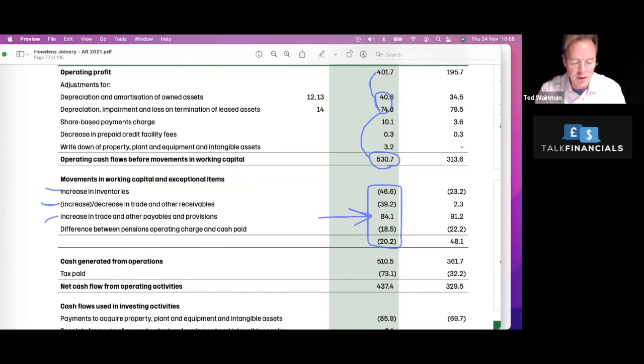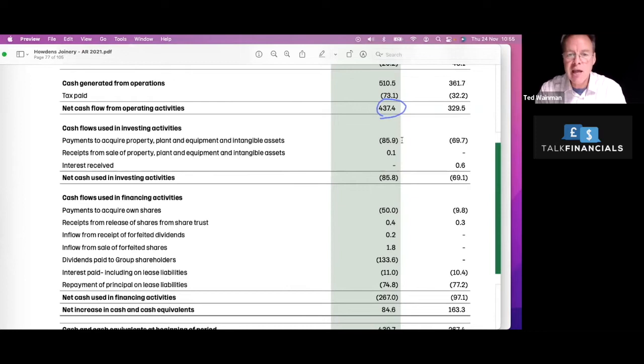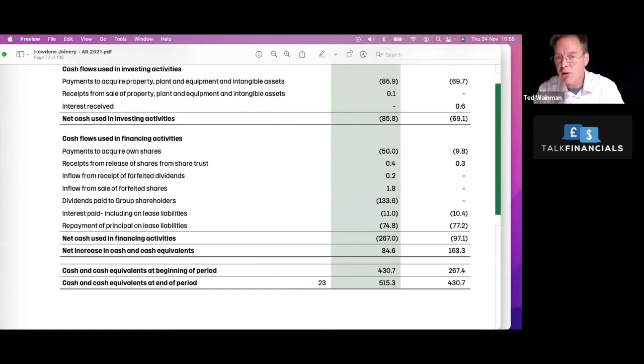But liquidity is not an issue for these guys — they've got enough cash to pay their suppliers immediately. Cash flow from operations is generating cash very, very well. There's a little bit of investment, but not a huge amount since they're not a capital-intensive business. They are paying dividends and buying back their own shares, effectively returning that cash to shareholders. They still had positive cash during the year and they are building up their cash balance.